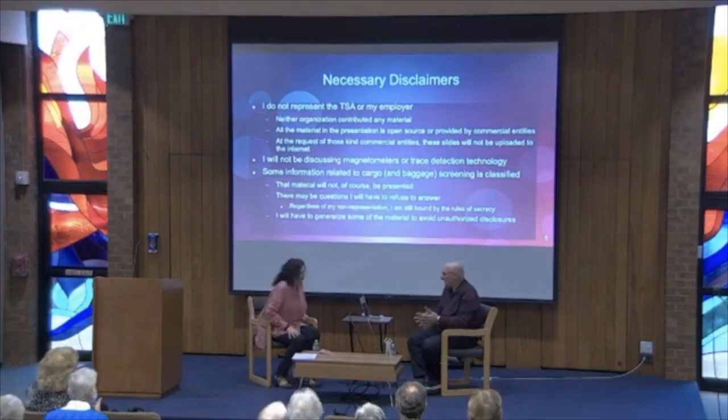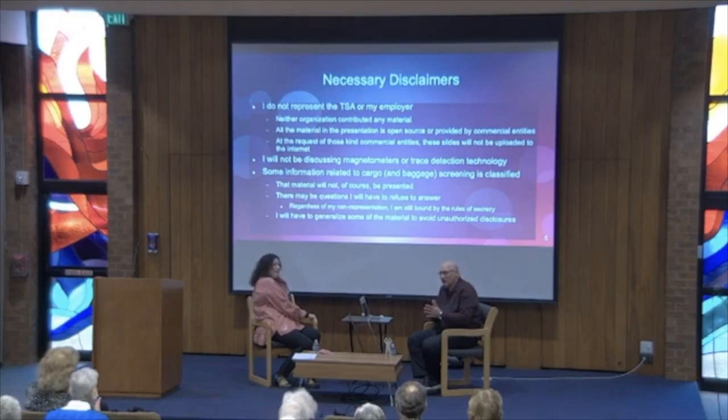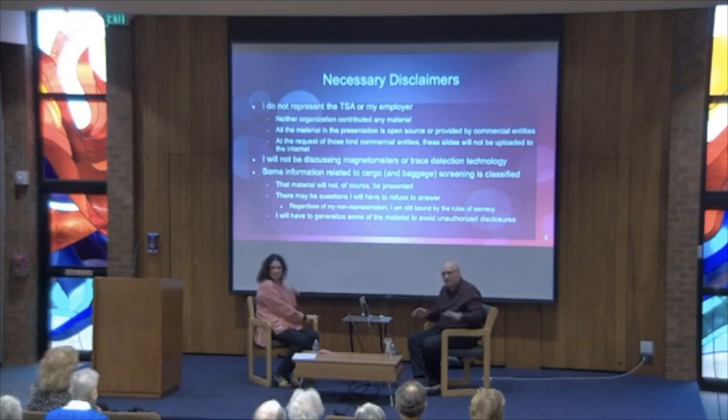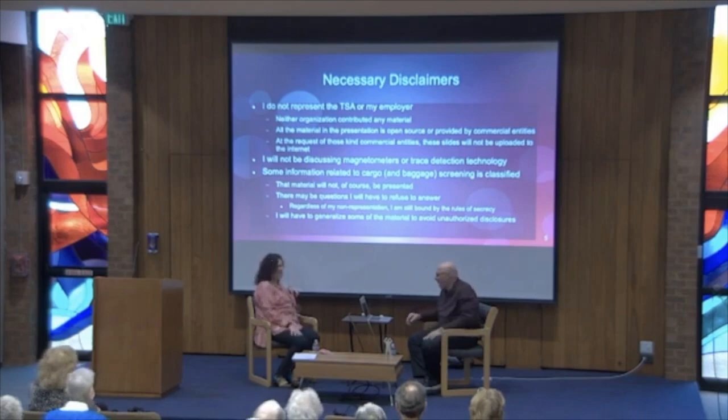A bunch of necessary disclaimers. Please remember the title of this is 'Scientists in Synagogues' — I am a scientist; it says so somewhere in my resume. What you're about to hear is a whole lot of science. I was born a nerd, turned into a geek, and I'm back to a nerd. I will probably leave some of you in the dust. Some of you will say that's BS — and you'll be right, but please don't say that out loud, because I might have made a mistake.